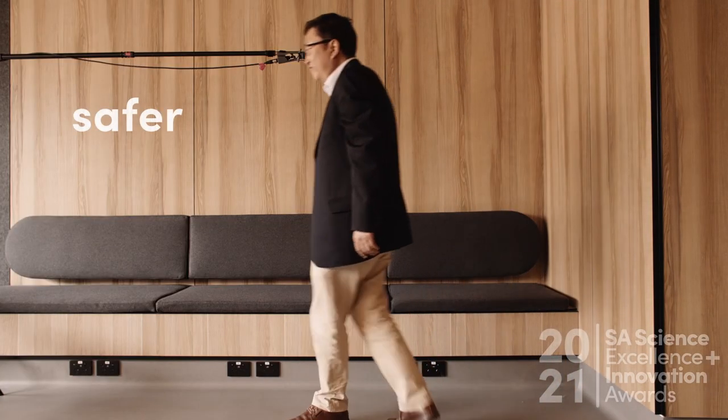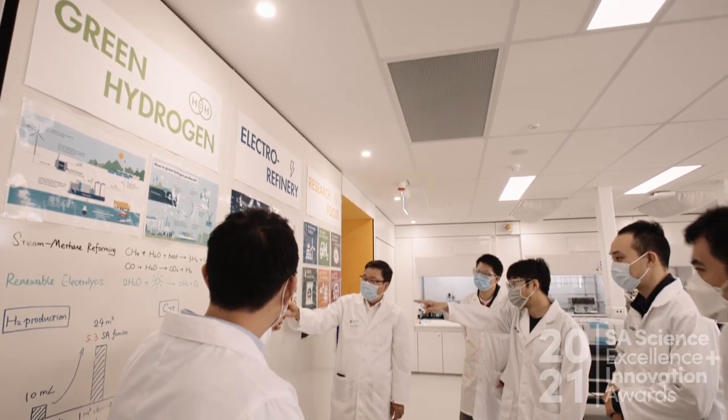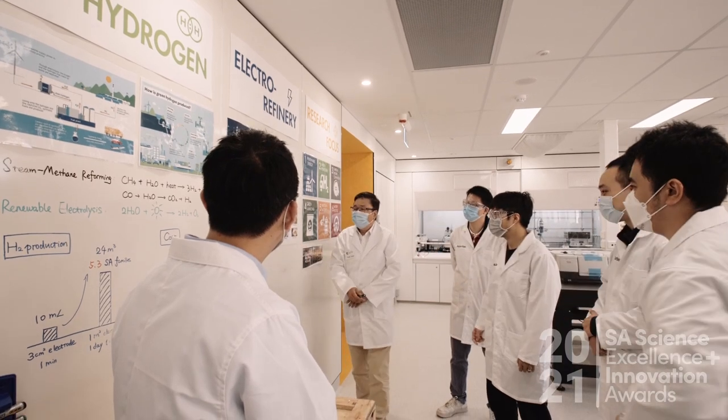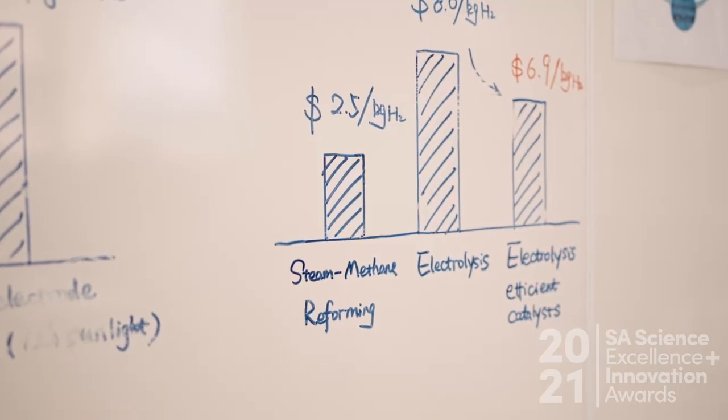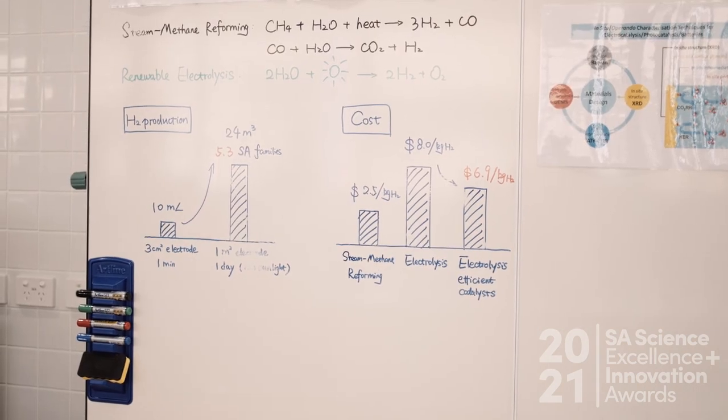They are much cheaper and safer than the lithium battery. In our research, we developed an aqueous battery — we use aqueous electrolytes to replace organic electrolytes. This new battery is safer and much cheaper; the price is about one-tenth of the lithium battery.